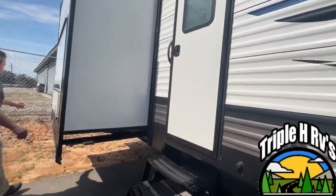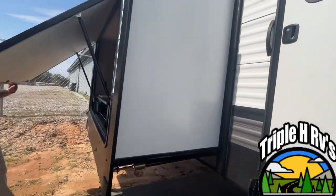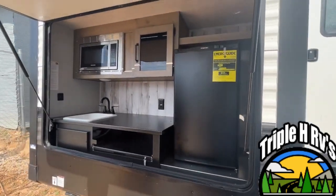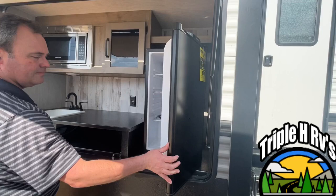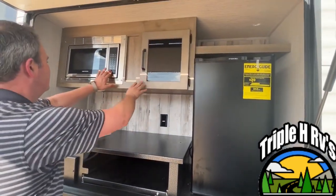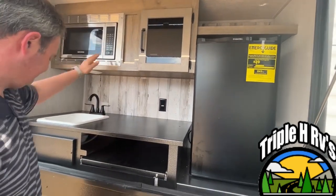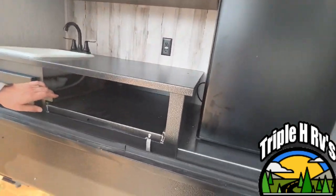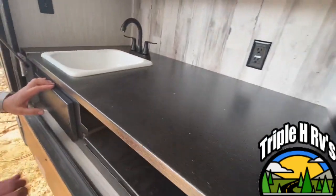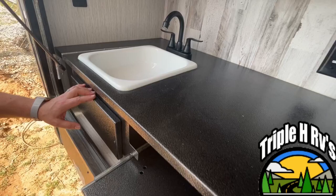There is also an outside kitchen — and I really like this! They give you a nice size fridge, some storage, and an outside microwave which you don't always get in an outside kitchen. There's a pull-out tray where you can put your grill if you like, and they do give you a sink that is plumbed through.